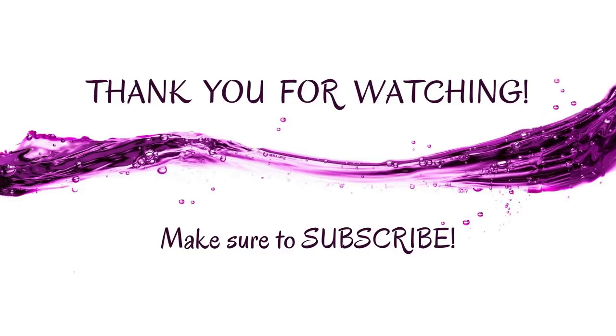Those are the seven reasons your home may look cluttered. Give me your thoughts down below — do you think your home looks cluttered? Are you going to take some of these ideas and put them into place? I hope you enjoyed this video. If you did, make sure you give it a thumbs up and subscribe to my channel — I'd love to have you back for more videos.